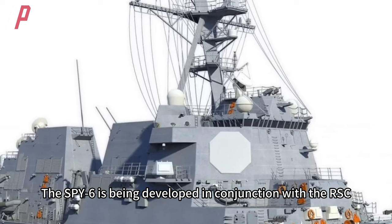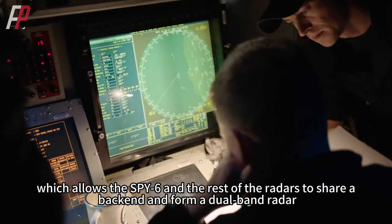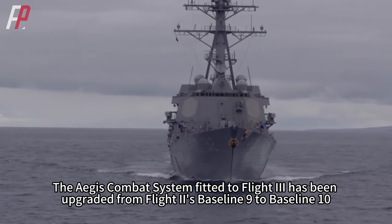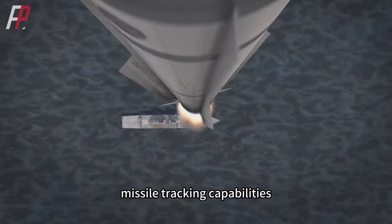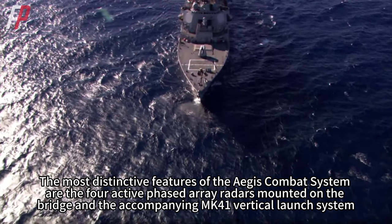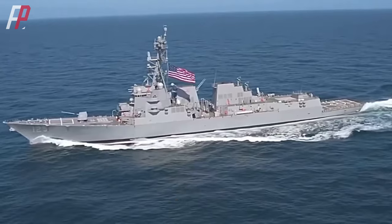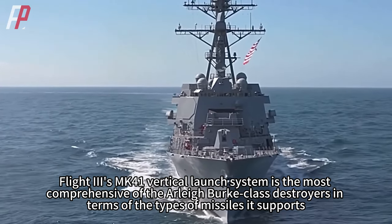The SPY-6 is being developed in conjunction with the RSC, which allows the SPY-6 and other radars to share a back-end and form a dual-band radar. For example, the Flight 3 Arleigh Burke destroyer is equipped with the SPY-6 V-1 plus the SPQ-9B, forming a dual-band radar. The Aegis combat system fitted to Flight 3 has been upgraded from Flight 2's baseline 9 to baseline 10, with significantly improved data processing, missile tracking, and intelligence search capabilities. Flight 3's vertical launch system is the most comprehensive of the Arleigh Burke-class destroyers in terms of the types of missiles it supports.